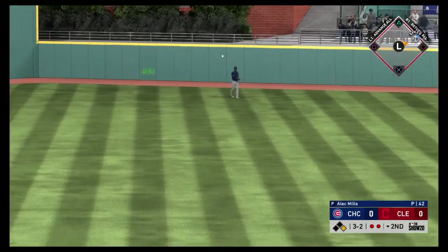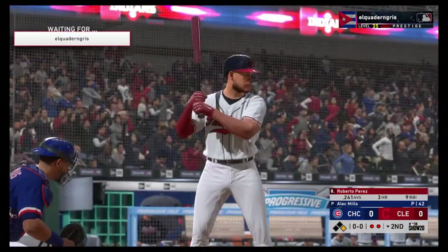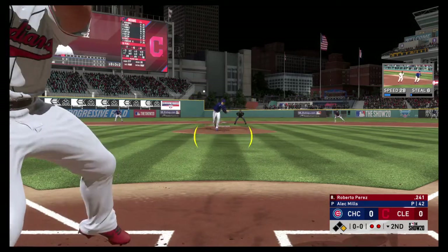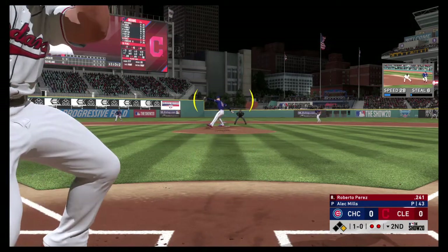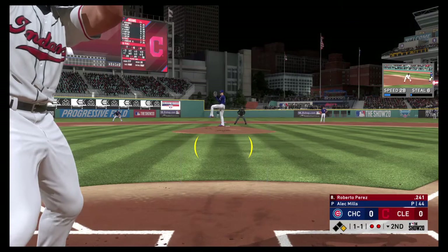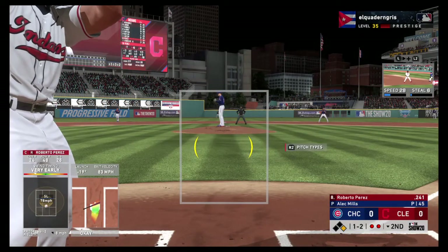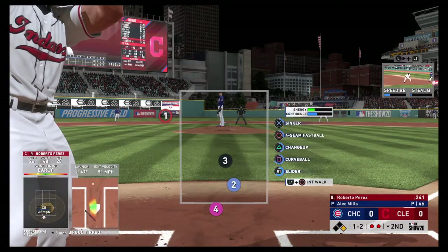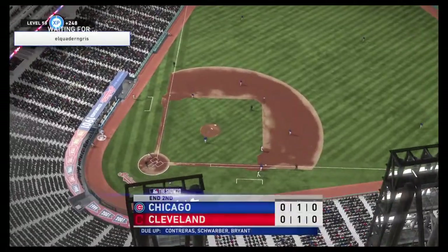He tracks it down and makes the play to record the second out. Striding in, Roberto Perez — first cuts with a man at first and two away. A foul ball makes it 1-2. He'll try to hold up, but to no avail as he went around, and the inning is over.